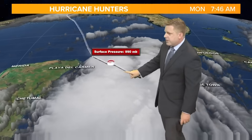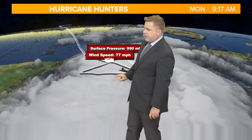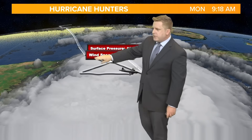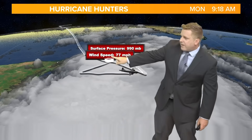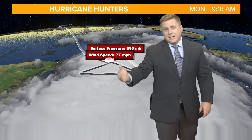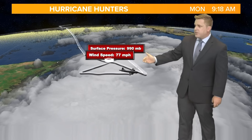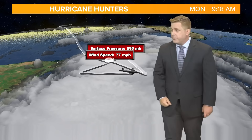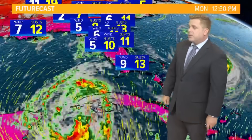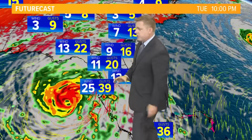Here are the C-130 hurricane hunters — Air Force reservists who just flew out of Keesler Air Force Base in Biloxi, Mississippi. They just found winds of 77 miles per hour, which is hurricane strength. So as of 9 a.m. Eastern time, this is still a tropical storm, but I would not be surprised if in the very near future this does get upgraded to a hurricane. Our guidance is showing that symmetrical shape as the storm comes toward the north, really indicating the models are picking up on that intensification.